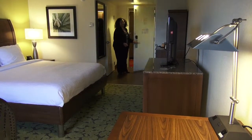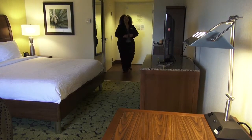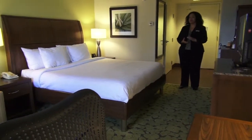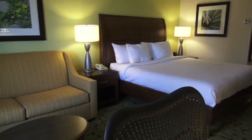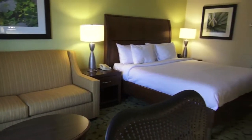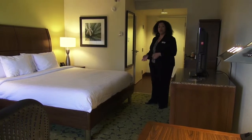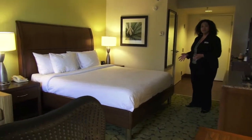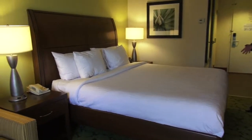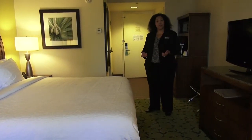Here at the Hilton Garden Inn Edison at the Raritan Center, we have 132 guest rooms and 5,000 square feet of meeting space. Our hotel is perfect for groups and meetings, banquets, weddings, wedding blocks, and corporate events. This is just one of our guest rooms — our standard king guest room with pull-out sofa. This room actually sleeps up to four people with our brand new pull-out sofas, and these rooms come with complimentary wireless internet access.